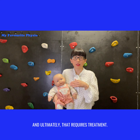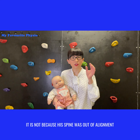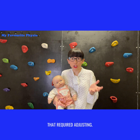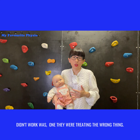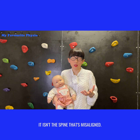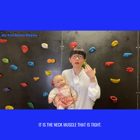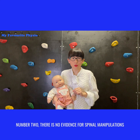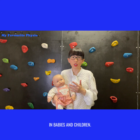Ultimately, that tight muscle requires treatment. It is not because his spine was out of alignment. So reason number one why the spinal adjustments didn't work: they were treating the wrong thing. It isn't the spine that's misaligned — it is the neck muscle that is tight.